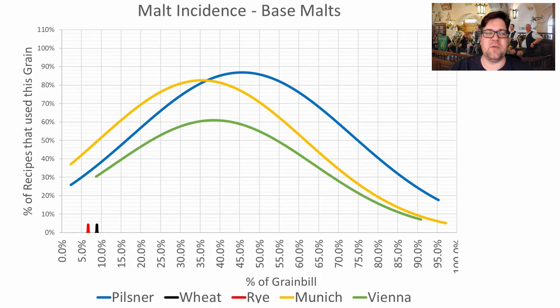Looking at the base malts, there are big ranges for the three top choices — Pilsner, Munich, and Vienna — and people are using different combinations. Pilsner was most prominent: 87% of recipes used a Pilsner malt at an average of 46% of the grist. Munich was used in 82% of recipes at an average of 35% of the grist. Vienna appeared in 61% of recipes at an average of 39% of the grist. One recipe used rye and one used wheat, but I'd ignore those.